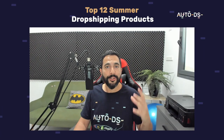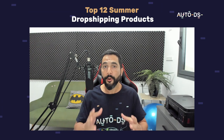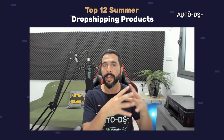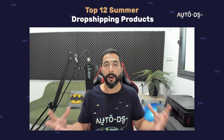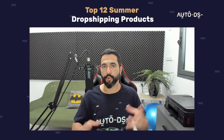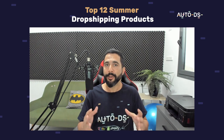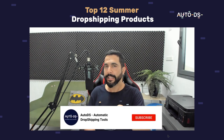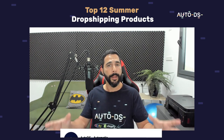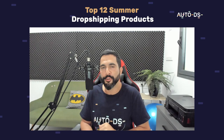That sums up the top 12 products to sell for this summer on your dropshipping stores. There were a lot of product ideas here, and when we have general niches that are selling well, we always break them down into micro niches to find the hidden gems. We use AutoDS algorithms to spot bestsellers along with personal dropshipping experience with high profit margins. I really hope you found this valuable. Hit that subscribe button, give us a like, share this video, and thank you for watching — I'll see you in future videos.